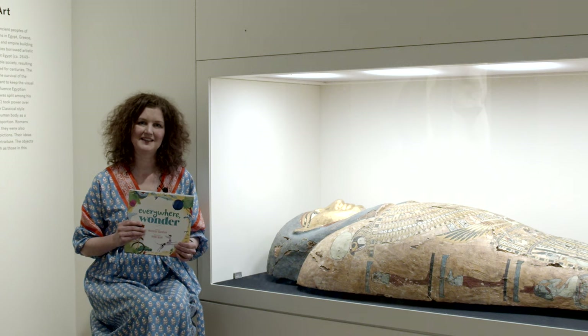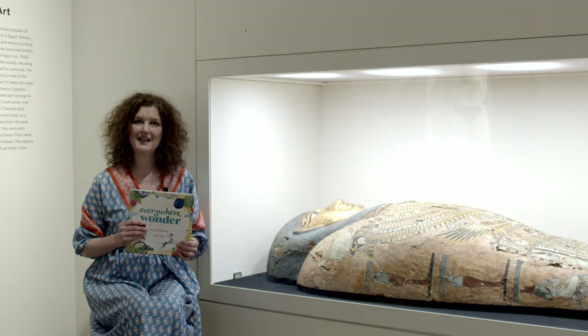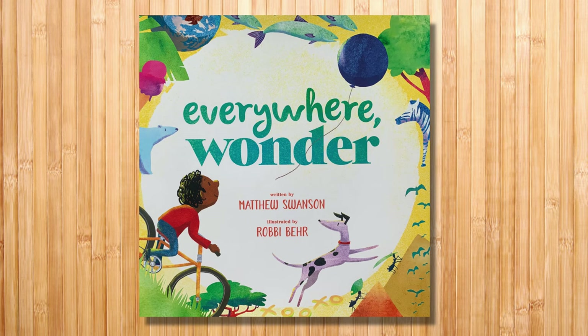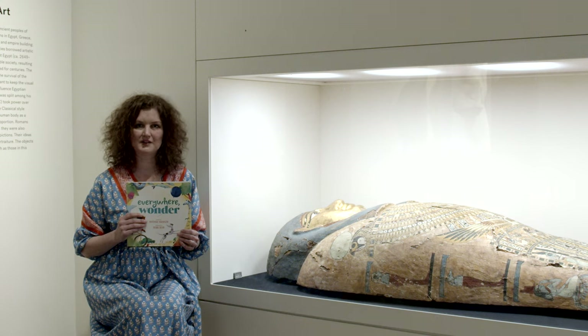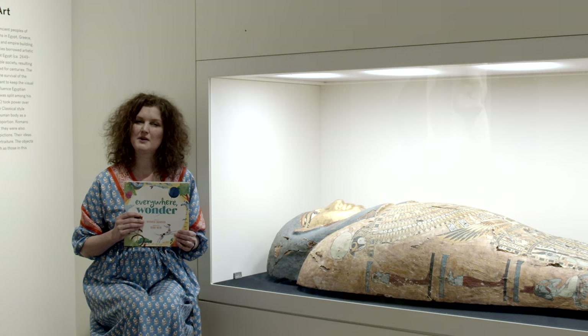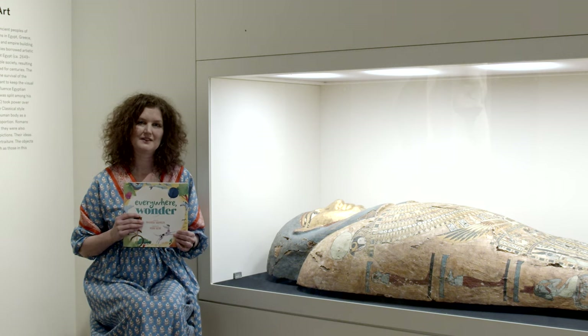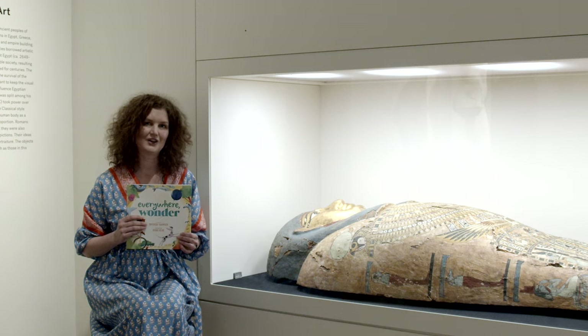Hi, I'm Emily. Welcome to Storytime in the Galleries at Home. Today we're reading Everywhere Wonder with permission from Macmillan Publishing Group. In this book, the main character travels the world in his mind. One stop are the pyramids in Egypt. This reminds me of a mummy coffin in the galleries. Let's take a look.